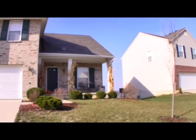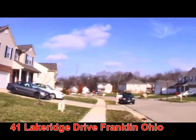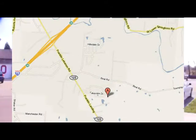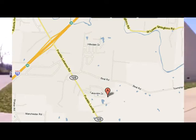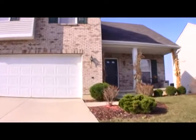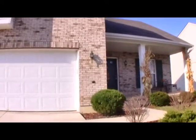Today we're going to take a look at 41 Lake Ridge Drive in Franklin, Ohio, located at the end of a low traffic street and within minutes of shopping, entertainment, and freeway access.